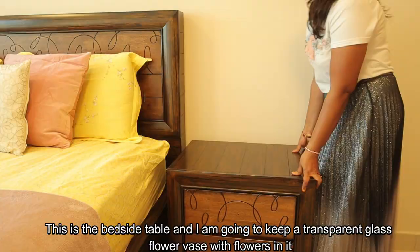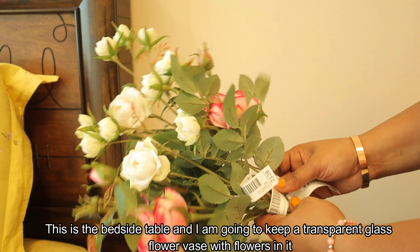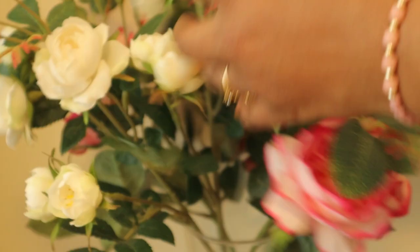For the bedside table, we will arrange a transparent glass flower vase with many flowers. These are artificial flowers — very natural looking. We will use single sticks and combine two colors. This is very easy maintenance; this is a room to refresh.